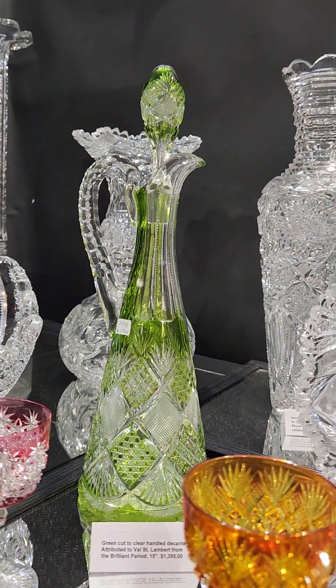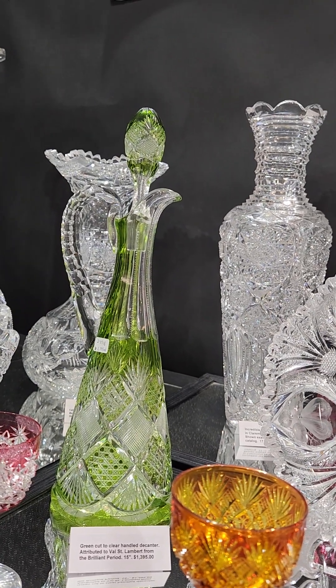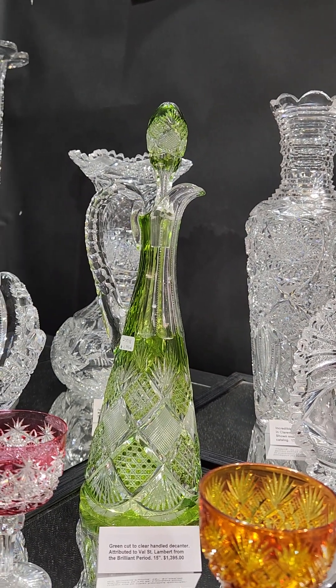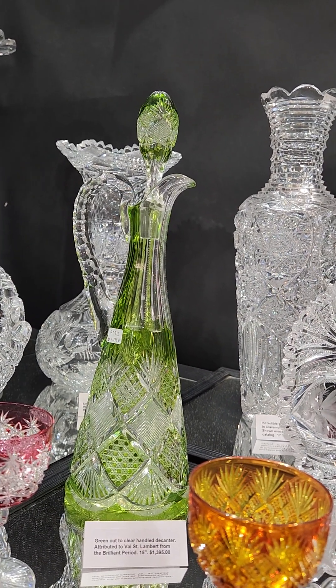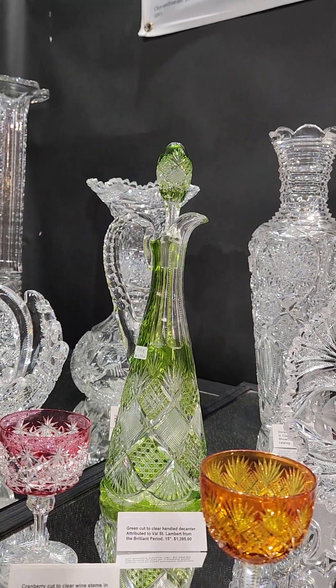A tall 15-inch olive green cut to clear handled decanter with a triple diamond handle, pattern cut colored stopper, cane and cross-hatched diamonds, starred diamonds, and fans top and bottom. A nice piece of color and it's only $1,395.